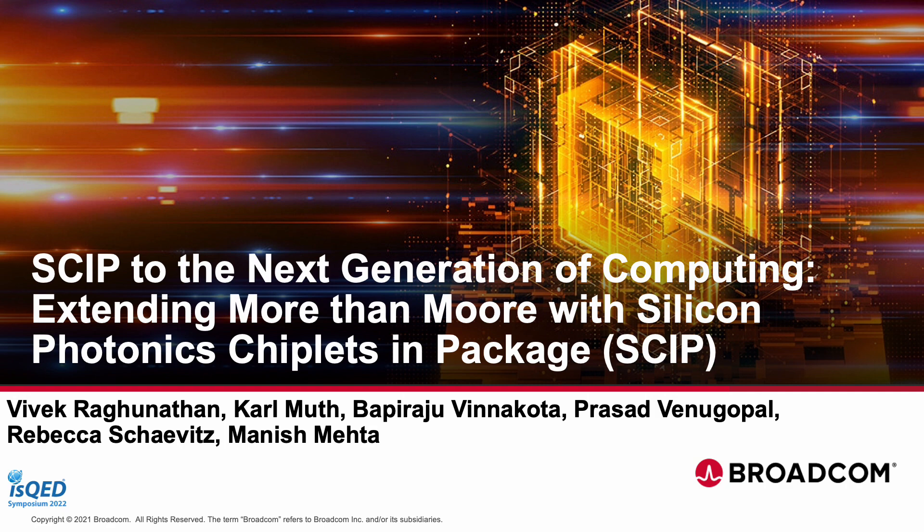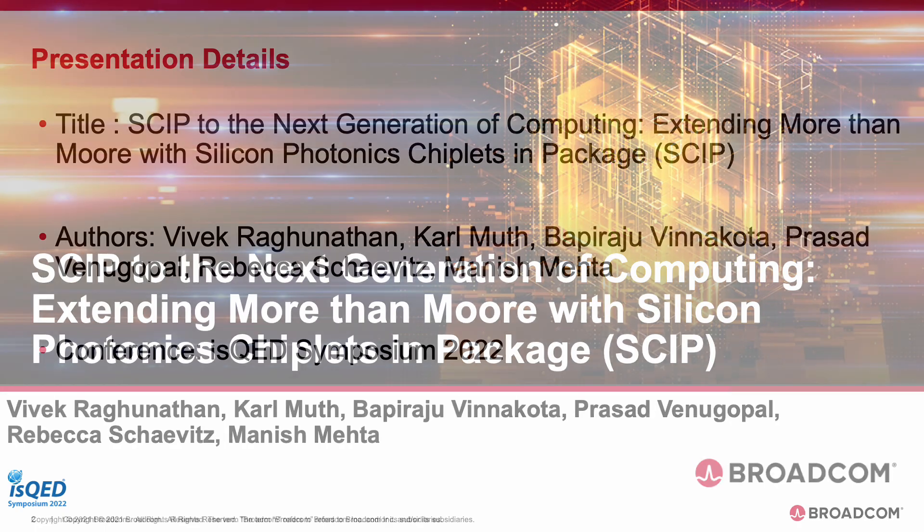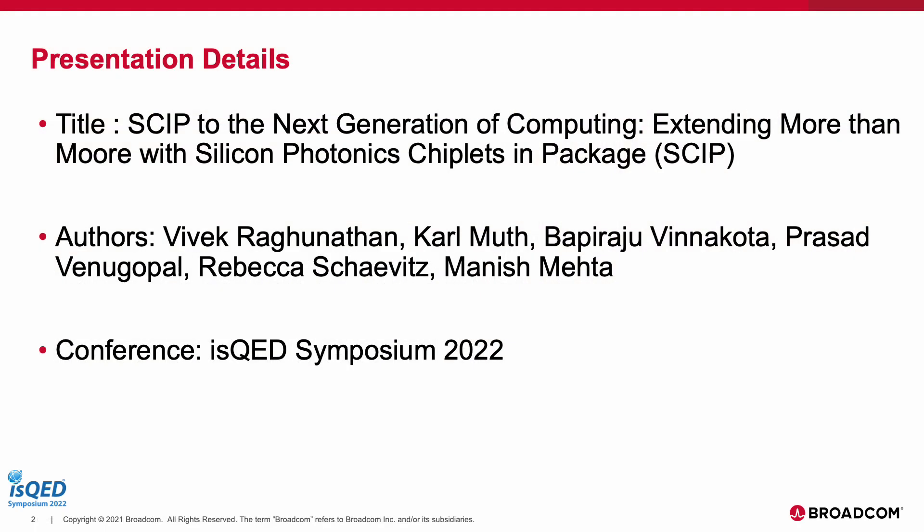Hey everyone, I'm Vivek and I'm going to be talking about skipping to the next generation of computing using silicon photonics chiplets. The title of this talk is 'Skip to the Next Generation of Computing: Extending More than Moore with Silicon Photonics Chiplets In-Package,' and all of us presenting are from Broadcom.